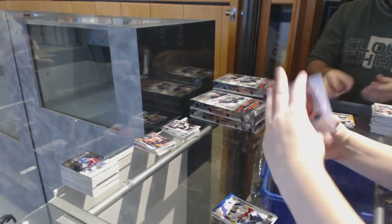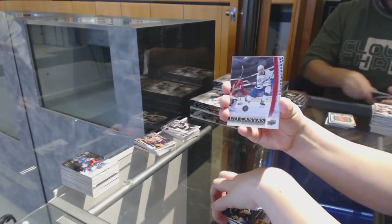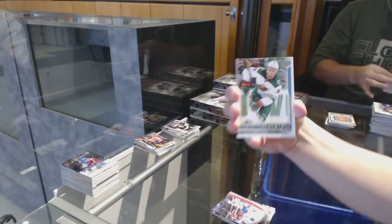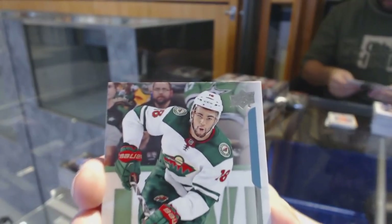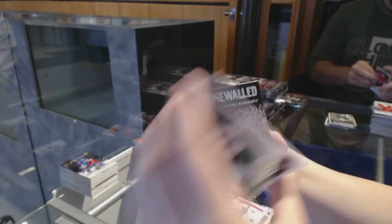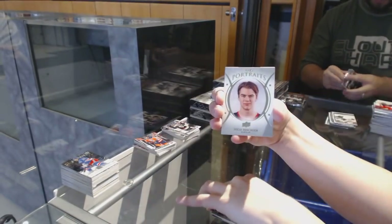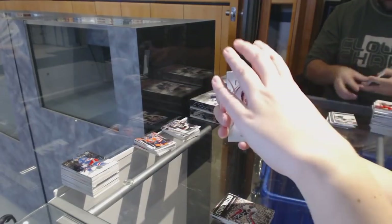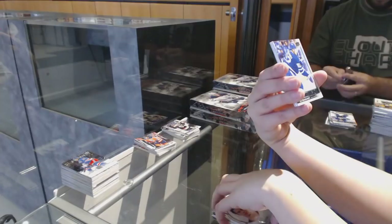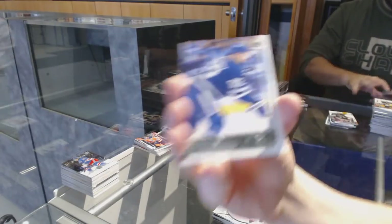Portraits for the Sharks, Joe Pavelski. Jogger Years for the Pittsburgh Penguins. Canvas for the Tampa Bay Lightning, Brayden Point. Young Guns of Jordan Greenway for the Minnesota Wild. Stone Walled of Ed Belfour for the Chicago Blackhawks. Portraits for the Devils of Nico Hischier.